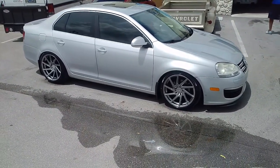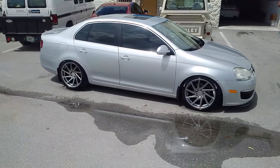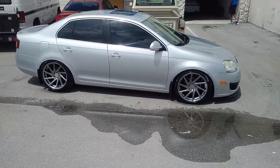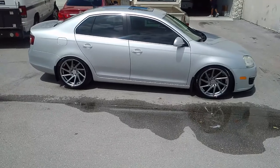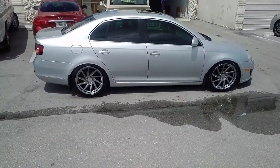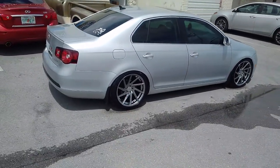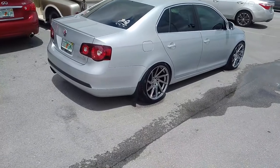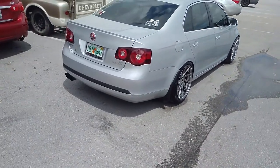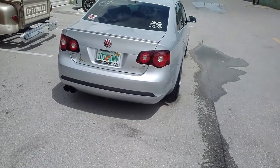Right now we're looking at a Volkswagen TDI, got the F1R F29s, hyper black, 18 by 8.5 and 18 by 9.5 with a plus 35. It's a little aggressive, but this car is dropped. Got the 225/40/18 on the front, 255/35/18 on the rear.